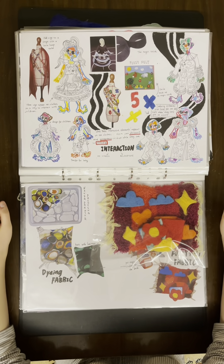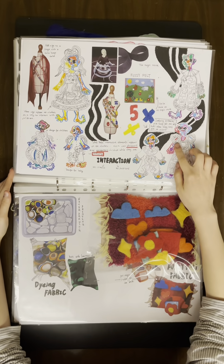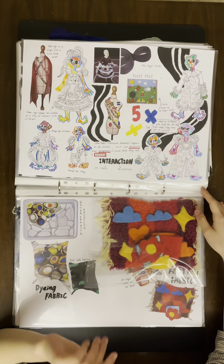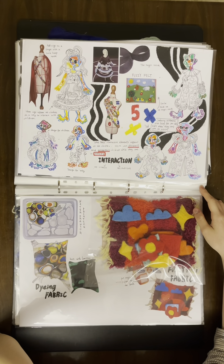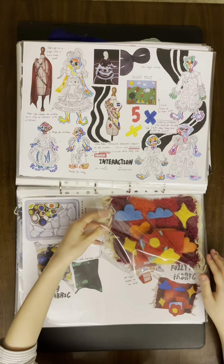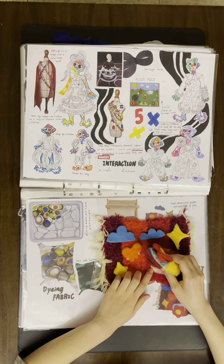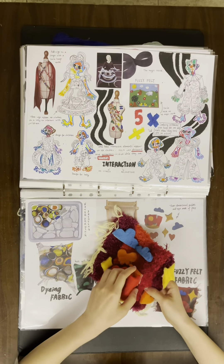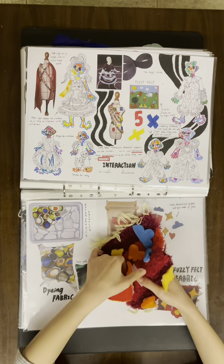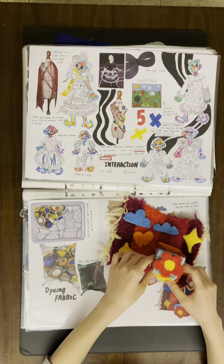I also thought about elements on the therapy suit that could interact with children, like fuzzy felt and some textured materials. When these interactive elements appear on the clothes, they may distract and entertain children while they are in therapy. So I made a fuzzy felt fabric where children can DIY their favorite fuzzy felt toys on it. There are also stars and boxes where they can put little things in — they can remove and rearrange their favorite fuzzy felt toys on it.